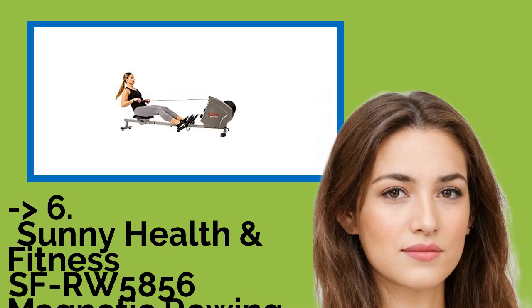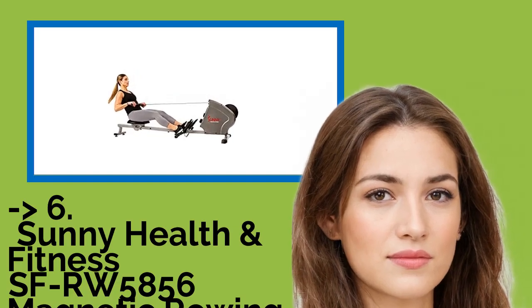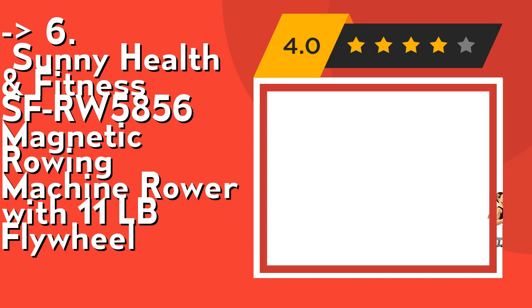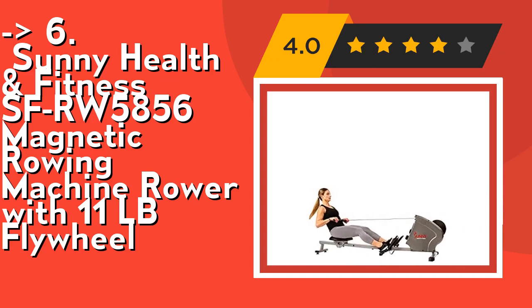The sixth product is the Sunny Health and Fitness SFRW5856 Magnetic Rowing Machine Rower with 11LB Flywheel. Its performance monitor tracks time, distance, calories burned, stroke count, and RPM with one simple button. Use the mode button to set custom workout goals.